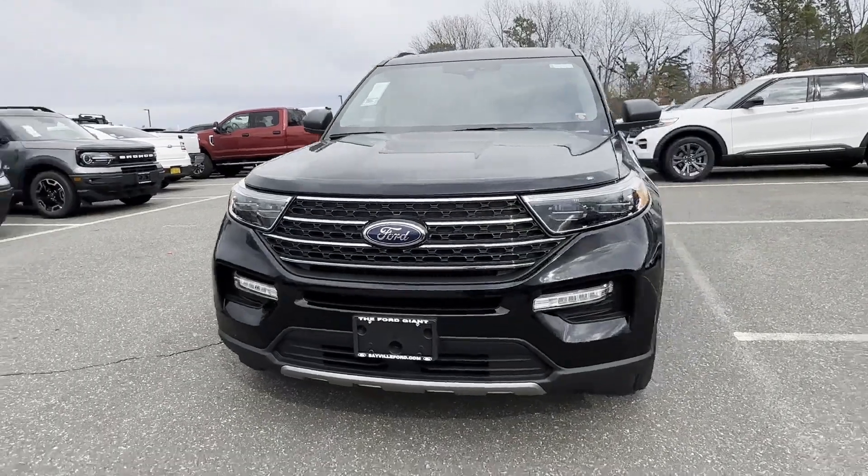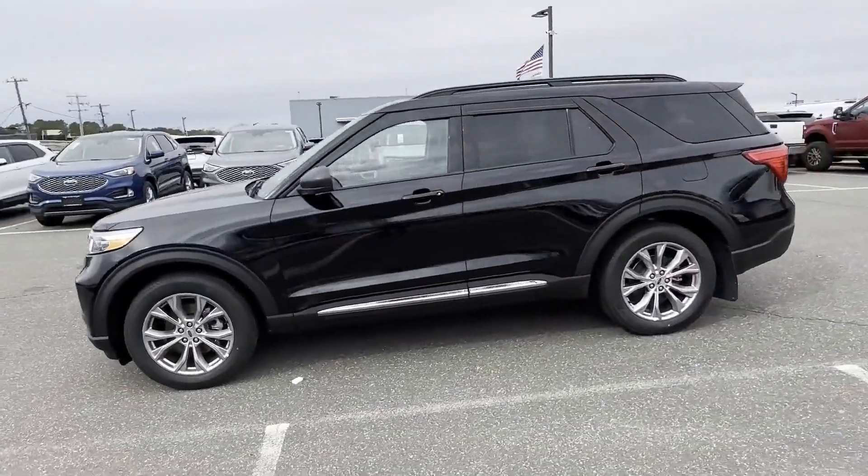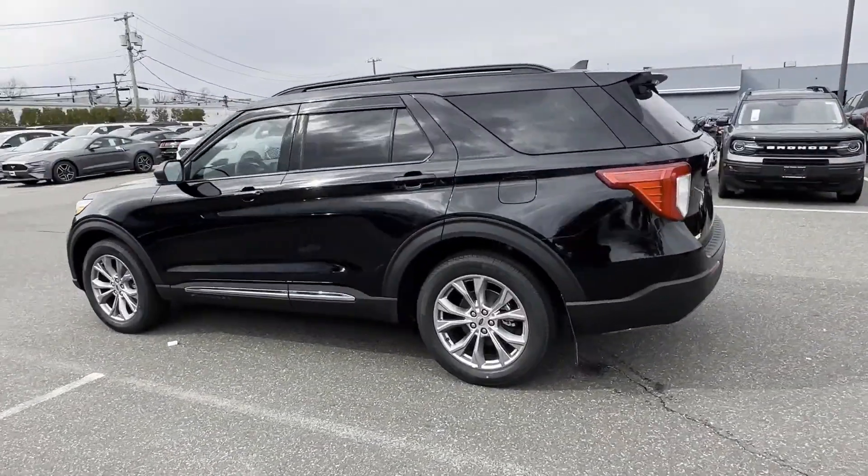2022 Ford Explorer. This SUV offers space as well as power and performance, in addition to its fantastic fit and finish.